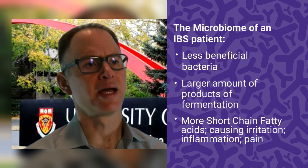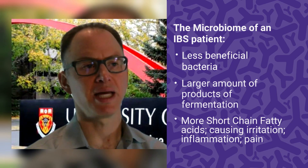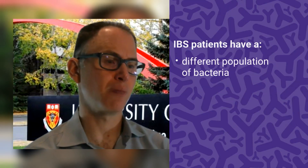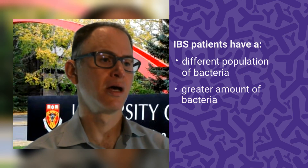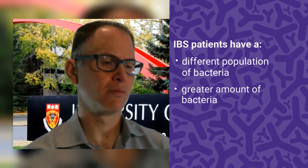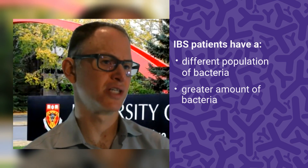That excess could cause micro-inflammation and pain. We've also done studies with endoscopies throughout the entire GI tract, taking aspirates and cultures, and noticed that patients with IBS tend to have different populations of bacteria and a greater amount of bacteria — a bacterial population distinct from the general population.